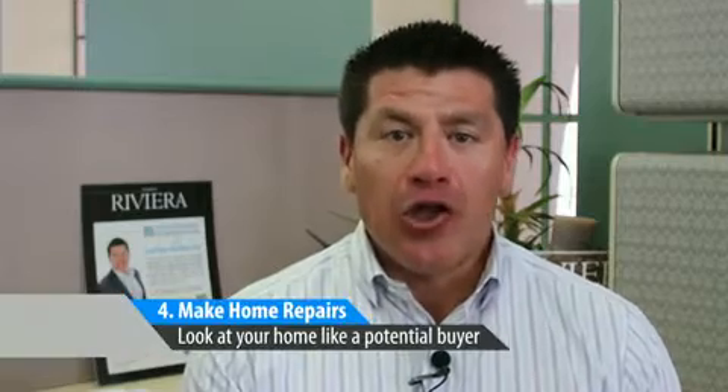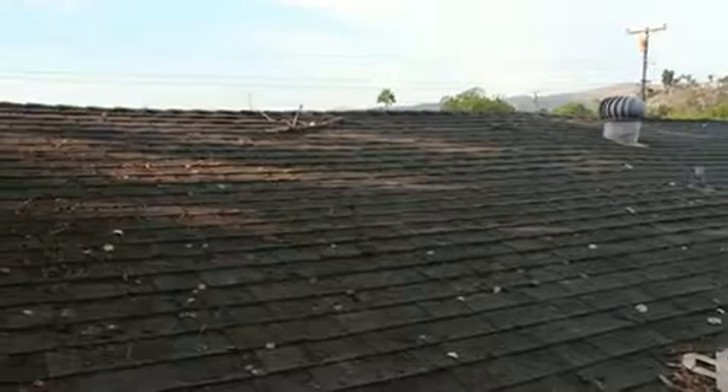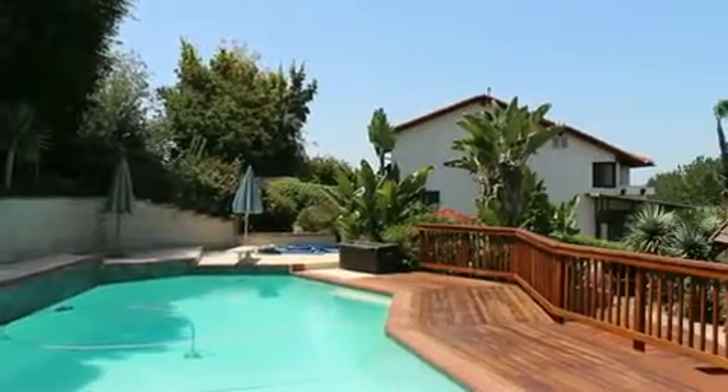Next, you should make any necessary home repairs and look at your home like a prospective buyer. Check the major problem areas like the foundation, the roofing, the plumbing, the HVAC, and any other major features.